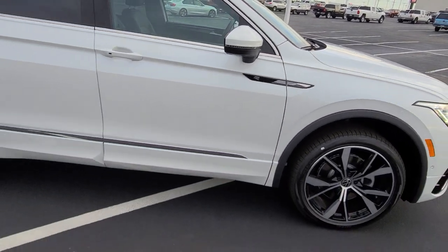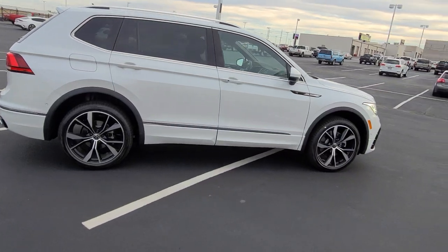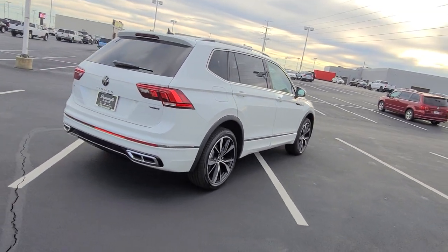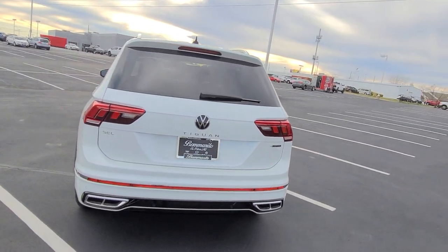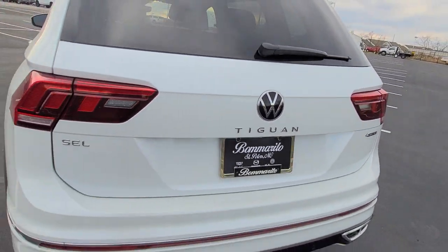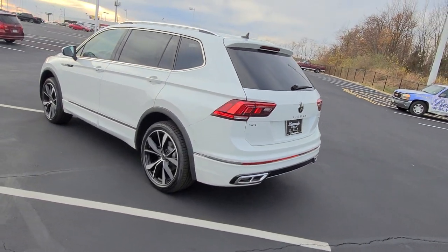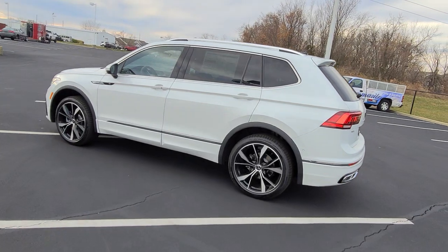These 20-inch wheels are exclusively for the R-Line SEL, and there's new R-Line badging on the side mirror. This one features body color paint below the chrome line, just like the old R-Lines. There's a nice bow line down the side into the door handles and into the top of the tail lights, full quad exhaust tips on the back trimmed out in chrome, an oversized reflector, the Tiguan nameplate at the base of the new Volkswagen logo, SEL on the corner, the new 4Motion logo, and silver roof rails.